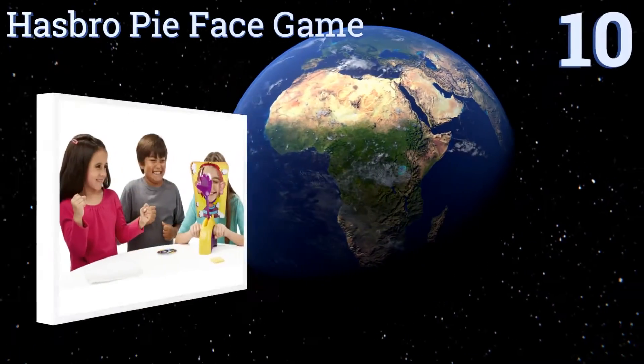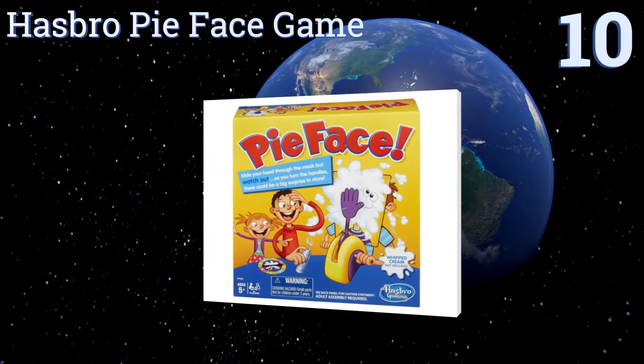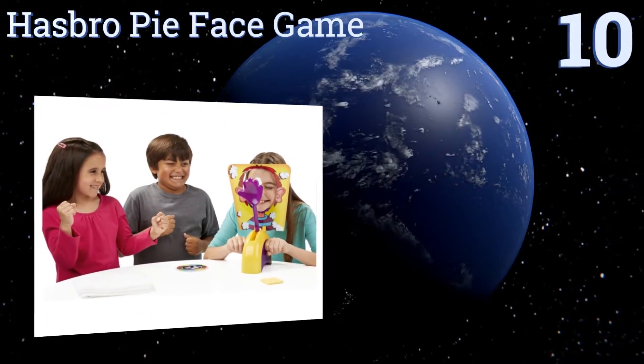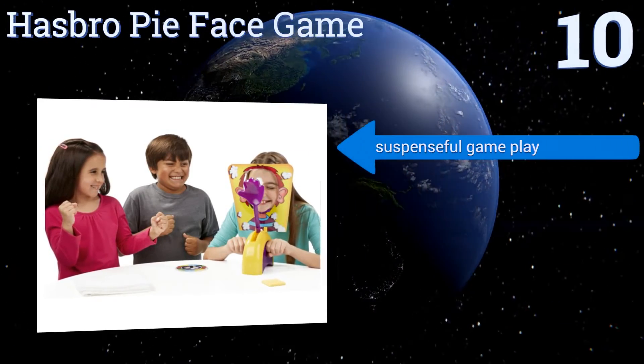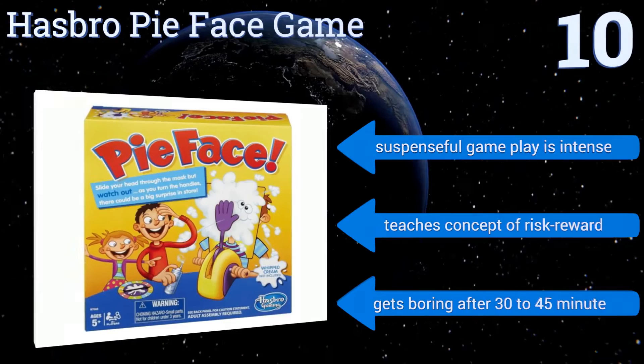Starting off our list at number 10, the Hasbro Pie Face game provides kids with one of the most basic pleasures in life: splattering a pie in someone's face. Whether they're playing with friends or family, get ready for some hilarious fun and a huge mess too, so this isn't for neat freaks.